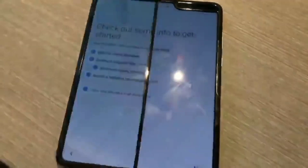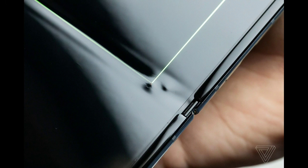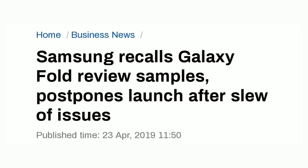The Samsung Galaxy Fold was off to a rocky start, with reviewers having damaged displays and particles getting in through the back of the phone, making the fragile display useless, forcing Samsung to collect those units for further testing and postpone the launch until it resolved the issues.